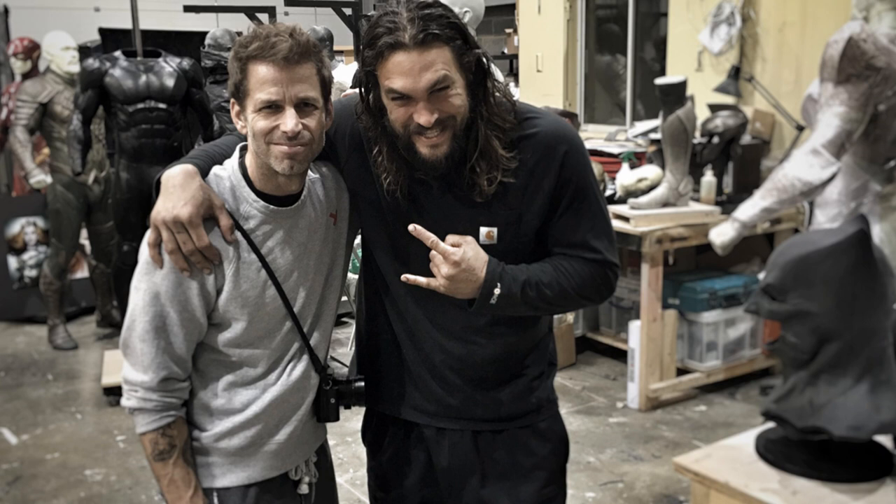Now if you don't know, earlier this morning it was officially confirmed that Justice League Part One will begin filming on April 11th, 2016 — of course two weeks after Batman v Superman: Dawn of Justice premieres in theaters everywhere.